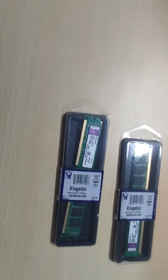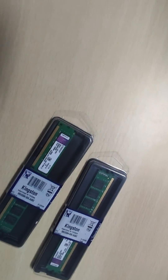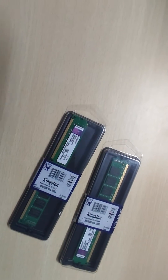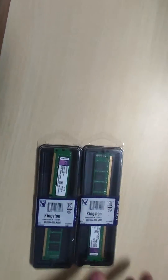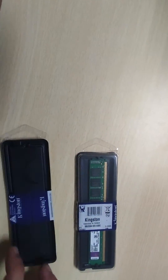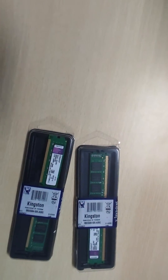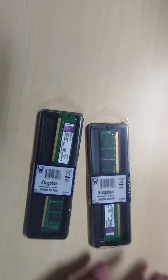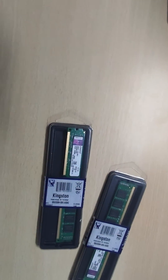Hi guys, in this video I will be showing you that I have bought two Kingston KVR16N11/8 8GB RAM sticks at 1600 MHz by Kingston. The price I bought them for is a lump sum of 3550 INR excluding taxes — 18% GST. It's a DDR3 RAM.